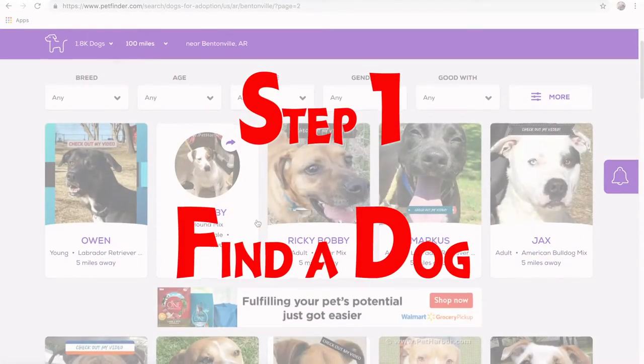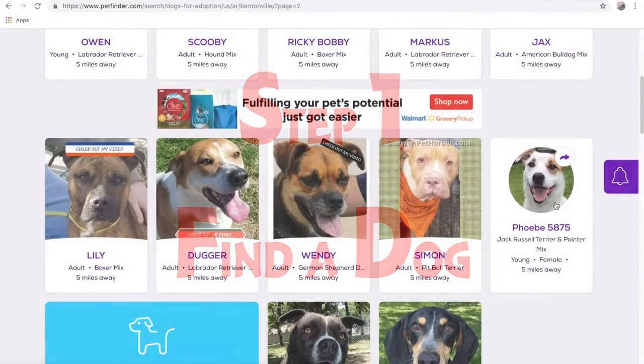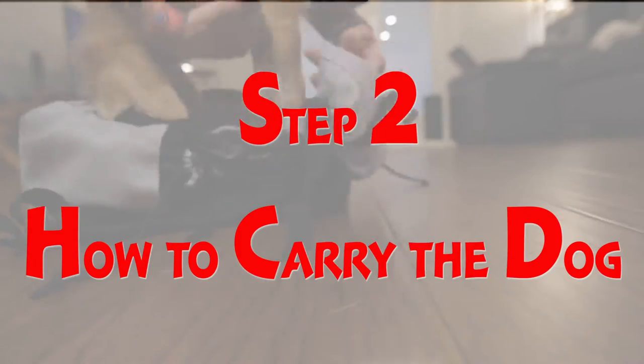Step one: find a dog — preferably small, adorable, lazy, and chill. This is Koopa.